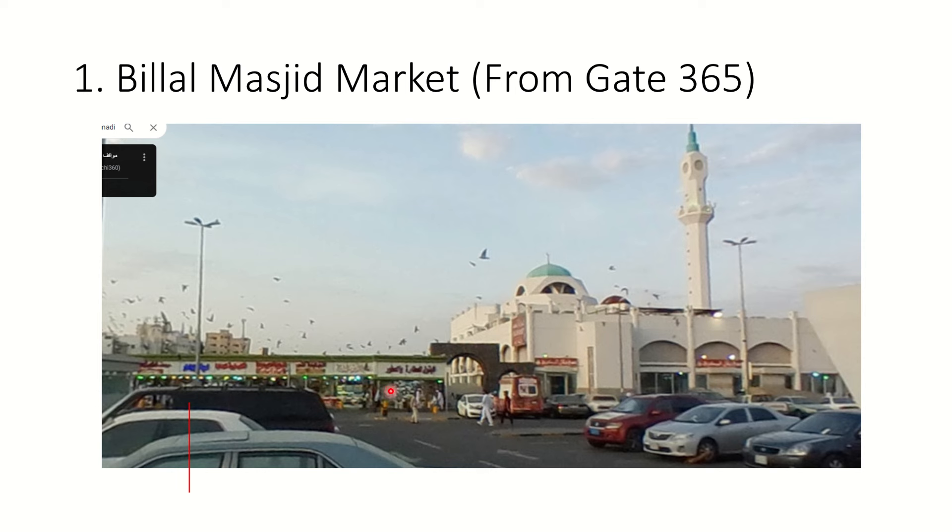Just next to Bilal Masjid you can see a small gate with proper shops as well - not open air but proper enclosed shops. It's a good place to buy things. You can find dates at a cheaper price, prayer mats, and even actual gold shops - 24 carat, 21 carat, 20 carat gold shops. The rates of everything are cheaper compared to the rest of everywhere you'll go in Medina.